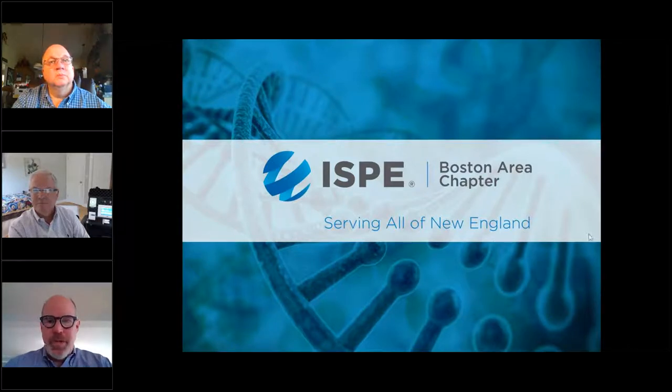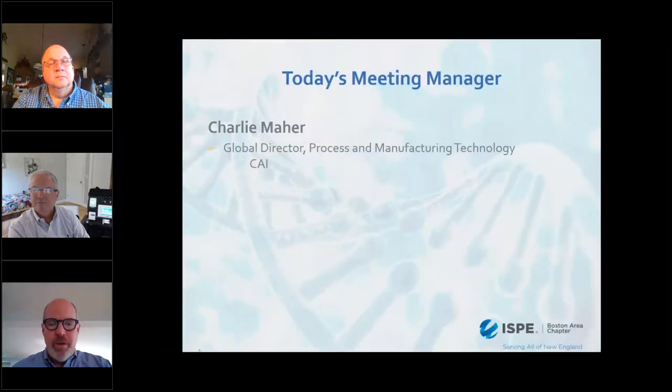Hello, everyone, and thank you for joining us today. It's now noon, and I'd like to welcome everybody to today's webinar, Clean Room Environmental Monitoring and Contamination Control. My name is Charlie Maher, and I'm with the ISP Boston Educational Programs Committee.